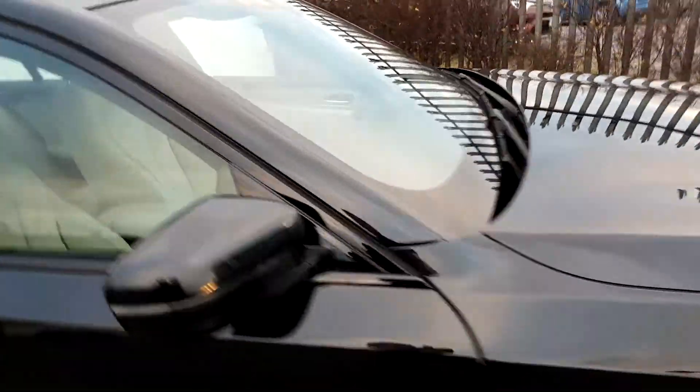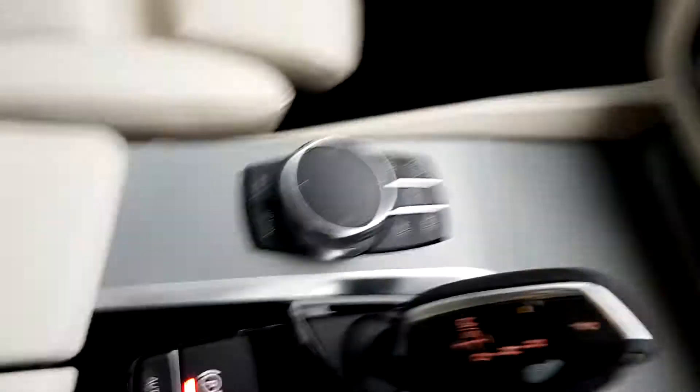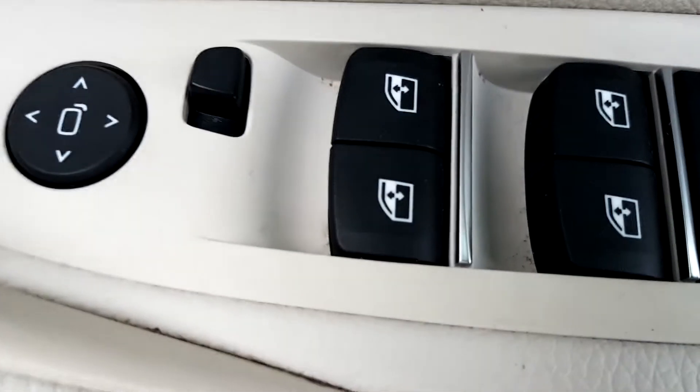I'm going to quickly take a look inside. It's got an oyster leather interior, controls for both passenger and driver, media, radio and navigation, automatic transmission, heated seats, automatic window wipers, automatic headlights, and electric windows front and back.